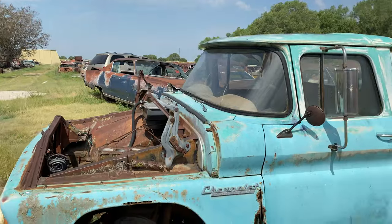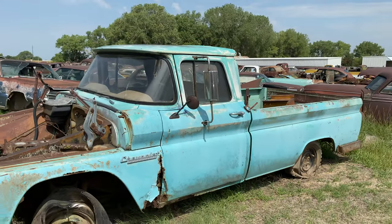Hey everybody, this is Chad with Nobody Else's Auto. We've got some more new inventory to check out tonight, some cool stuff. I've had tons of cars and trucks coming in, having trouble keeping up bringing you all this new inventory, so we're going to get two of them on tonight's video. Starting off with this 1960 Chevy Apache 10 half-ton two-wheel drive long bed pickup.